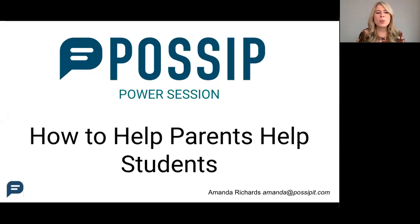At POSIP, we help schools strengthen through the power of your community, which improves academic outcomes, sustainability, and stability for your school. We've recently seen in our POSIP reports that parents across the country are asking questions about how to support their student at home.